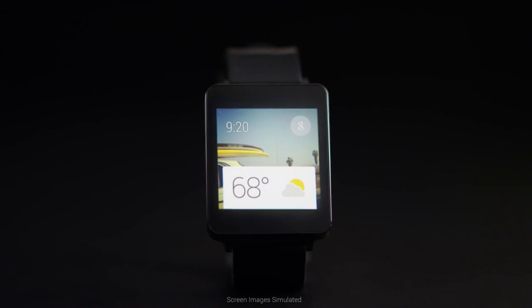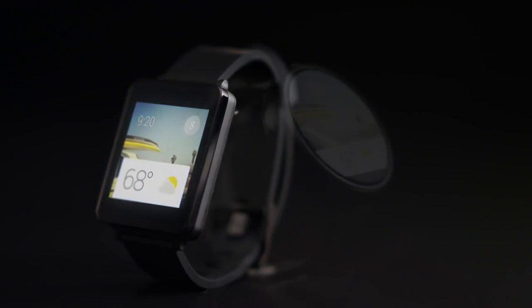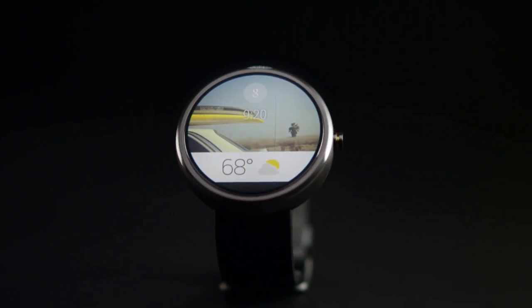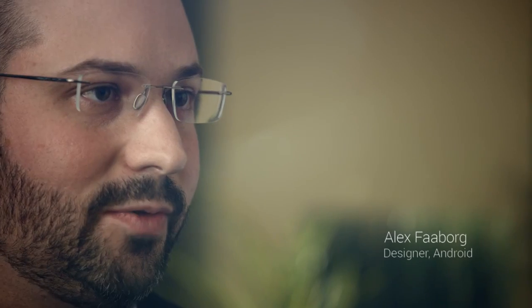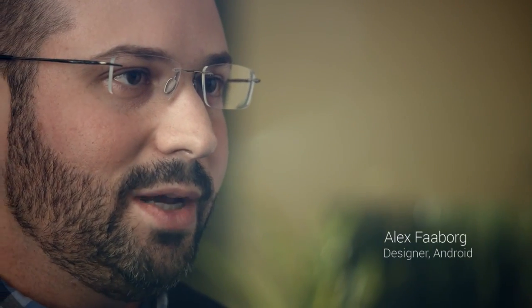Today we're announcing that Android is extending to wearables. To bring this vision to life, we're working with consumer electronics manufacturers, chip makers, and fashion brands who are committed to fostering an ecosystem of watches in a variety of styles, shapes, and sizes. We designed an entirely new UI specifically for this form factor, and it's really based around voice and contextual information that's reactive to your surroundings.